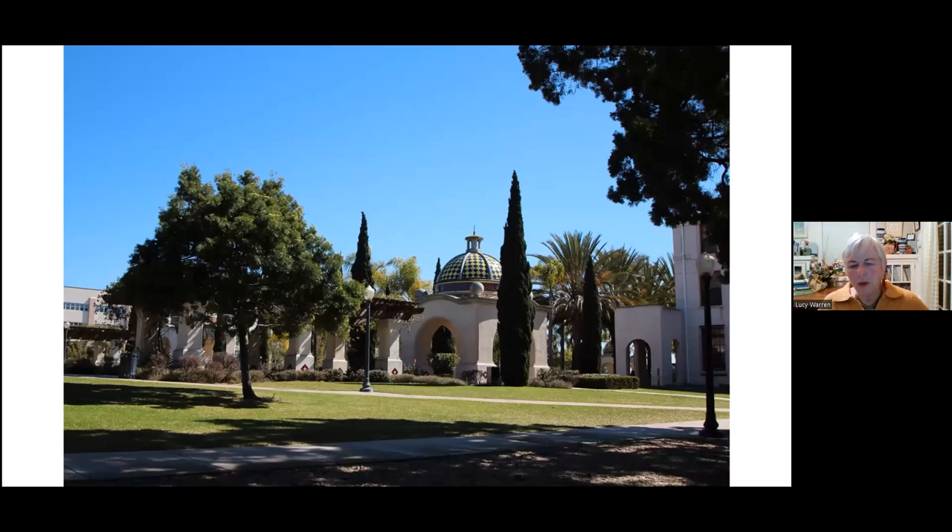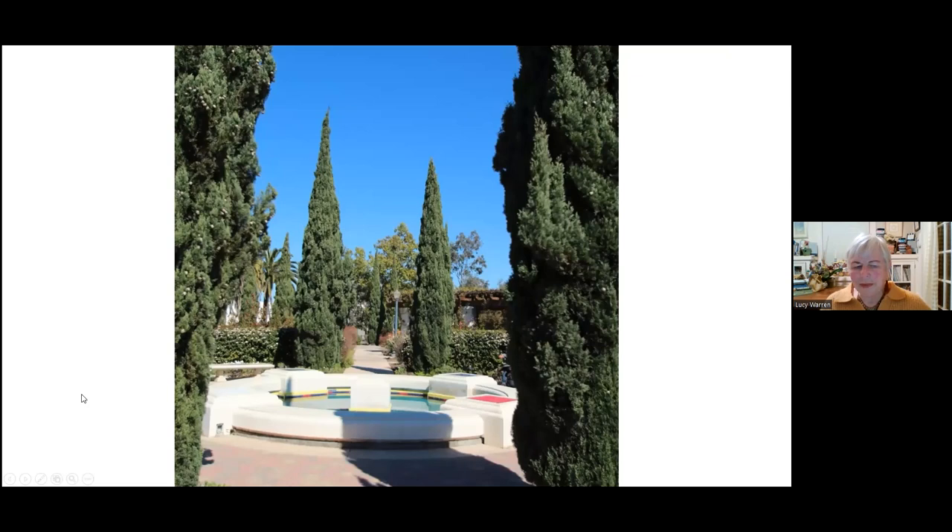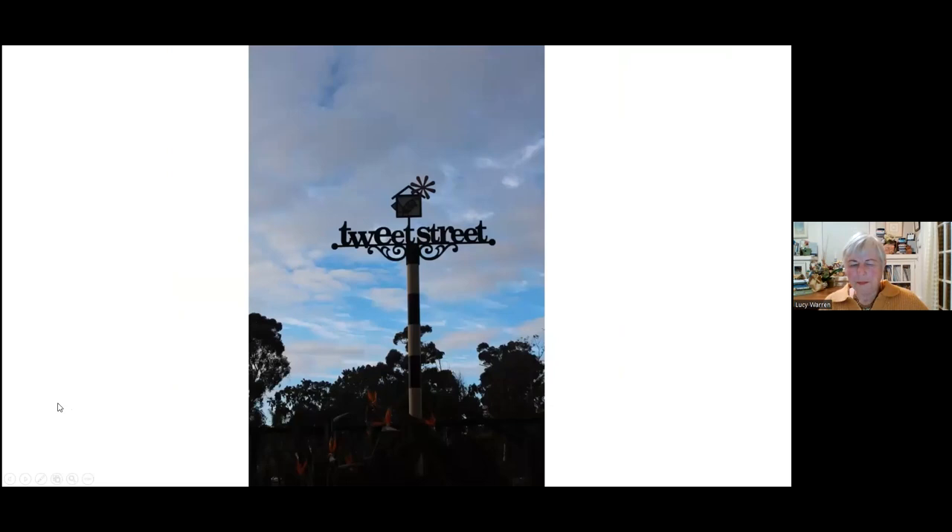Moving on, behind the administration building there's a lovely quiet area in the park that includes these wonderful kind of chiasmic areas — there are little hidden fountains. You have to explore in order to find these.